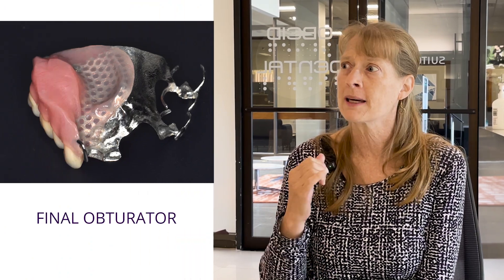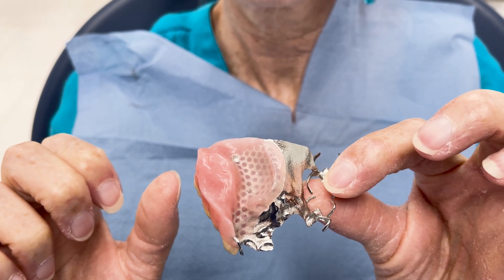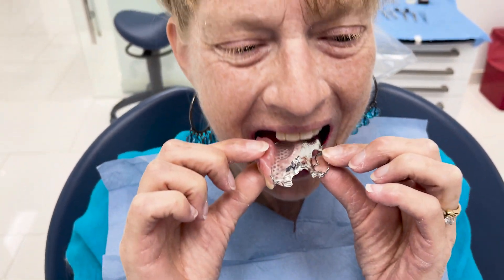The first obturator they had didn't work, but with this obturator I think I came in once for the metal framework and then once for the final — and then just the final visit. It was really easy, it fit really well, very comfortable, very fast. It was wonderful.